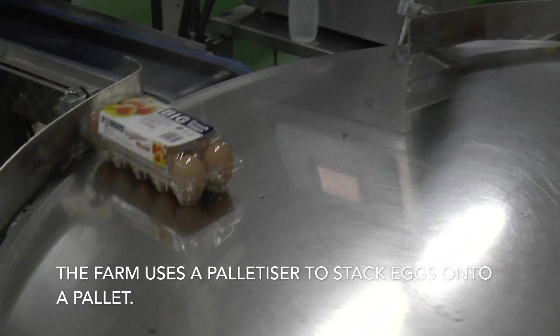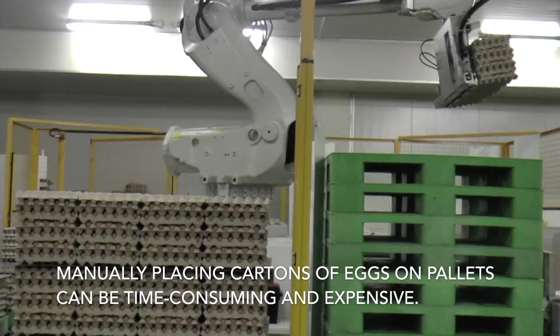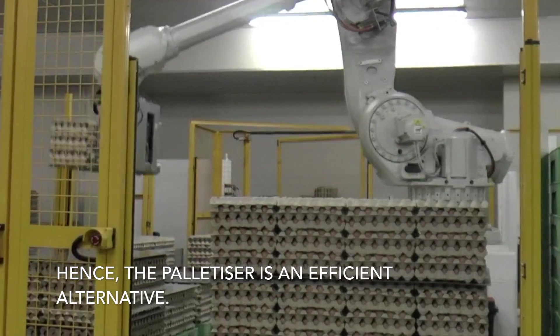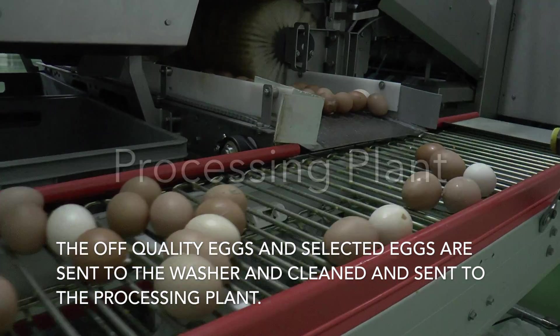The farm uses a palletizer to stack eggs onto a pallet. Manually placing cartons of eggs on a pallet can be time consuming and expensive. Hence, the palletizer is an efficient alternative.